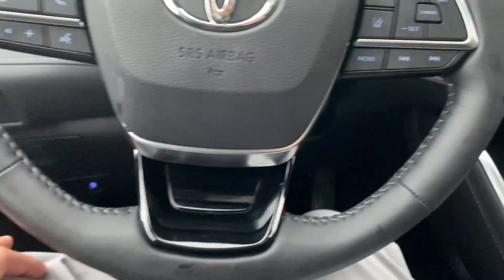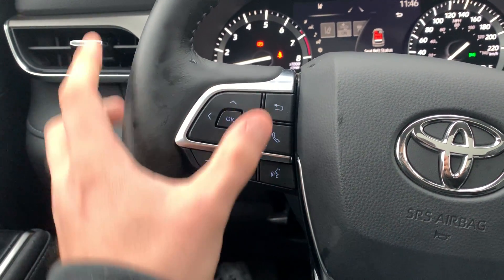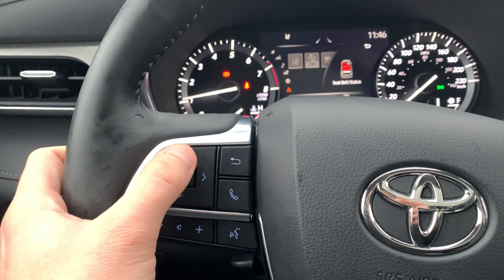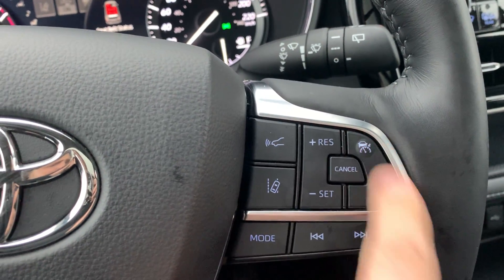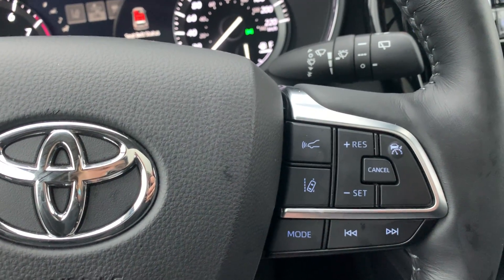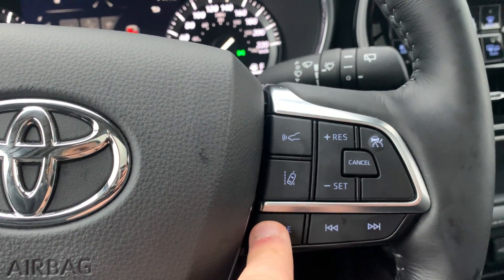The heated leather-wrapped wheel makes morning drives so comfortable. You've got your volume controls, Bluetooth, hands-free calling, and vehicle information all from the buttons on the steering wheel. On the other side you've got cruise control, lane keep assist, and proximity sensor controls to choose how close you get to vehicles in adaptive cruise mode, plus your audio inputs.